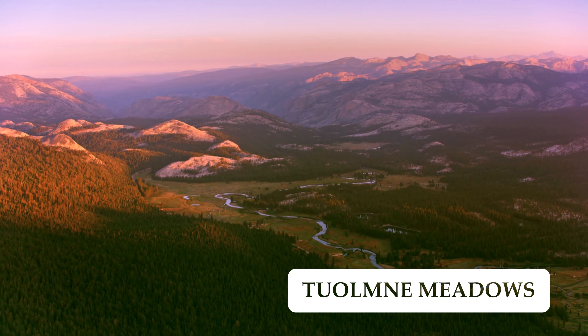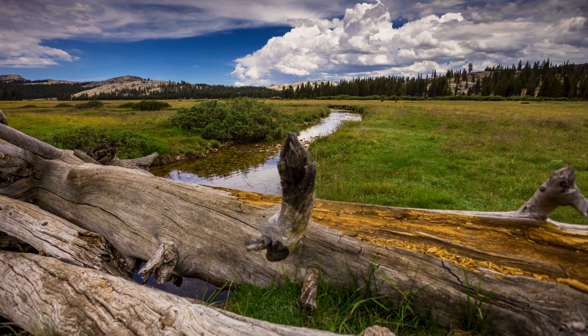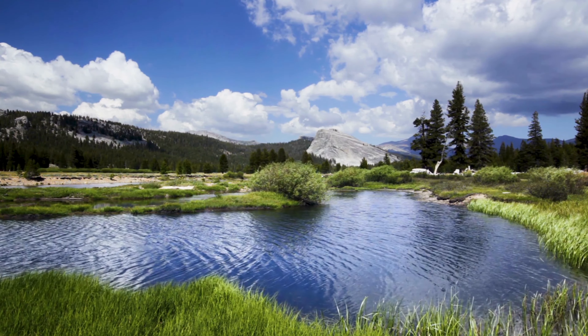Tuolumne Meadows is located in the high country of Yosemite — a picturesque sub-alpine meadow surrounded by granite peaks. It has excellent hiking, fishing, and camping.